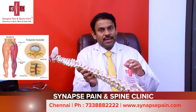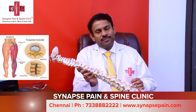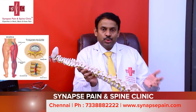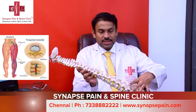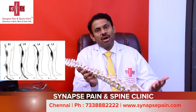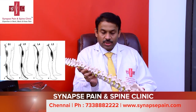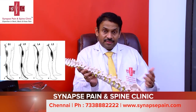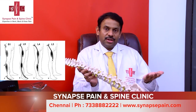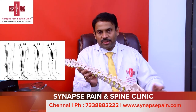Whenever a nerve gets pinched, we call this a pinched nerve. Patients can have symptoms like pain, sometimes shock-like sensations, and sometimes tingling. The common levels at which we see disc herniation are L4-L5 and L5-S1, with 'L' standing for lumbar. When patients have disc herniations at L4-L5 or L5-S1, the nerves that get pinched are L5 and S1, which run from the lower back through the buttock, back of the thigh, calf muscle, all the way to the leg.